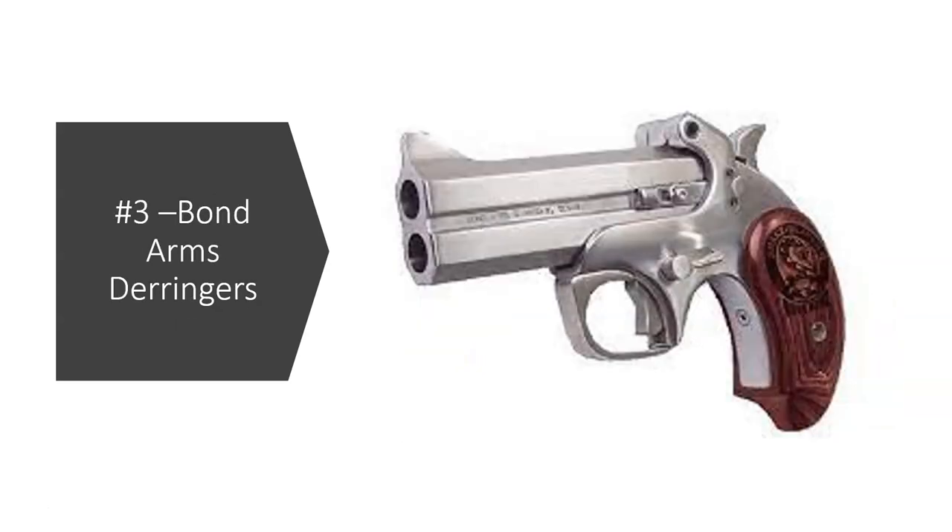Number three: Bond Arms Derringers. I don't understand why these things are so popular. I own one — I bought one because I wanted to use it in my training classes. Having to pull the hammer back every time, for most people, is a no-go. They're not going to remember to do it. They're very hard to shoot, very hard to aim, and at least my Derringer is very hard to reload, because when you shoot it the brass expands enough that it sticks in and you almost need a dowel rod to knock it out. So you're only getting two shots. With the number of small micro-compact .380s, 9mms, and .38 specials available, I just don't understand the appeal of these Derringers.